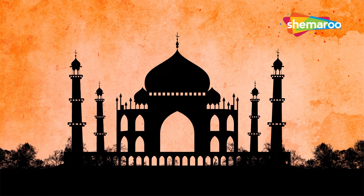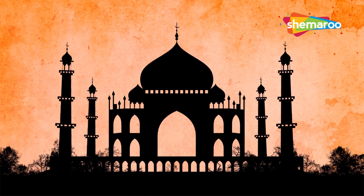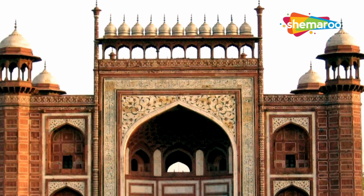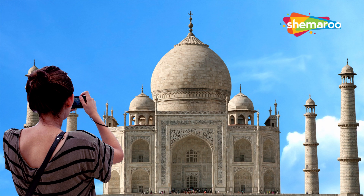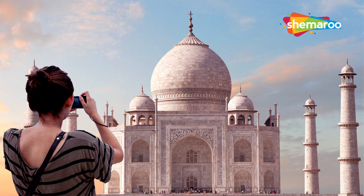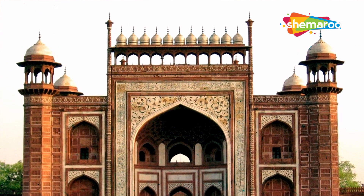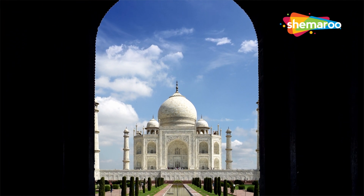The four minarets lean slightly outwards so that in the event of a severe earthquake, they will fall on the outer side, leaving the main structure unharmed. Also, if built exactly vertical, due to optical perception the towers would have seemed to lean inwards. The Taj Mahal complex consists of a large red sandstone gateway, lush gardens, reflecting pools, and mosques, all adding to its beauty. Observers have noted the Taj looks different at different times of day — pinkish in the morning, white during the day, and golden under moonlight. A brilliant optical illusion is also created at the entry gate, positioned such that as you move towards the structure it seems to shrink, and as you move away it gets bigger.